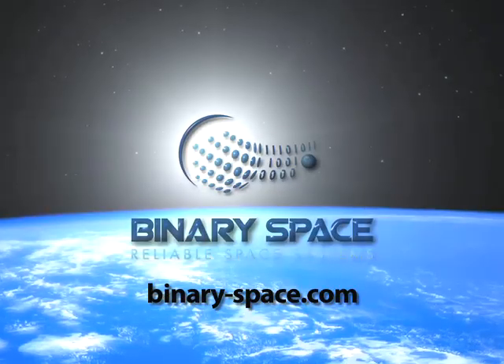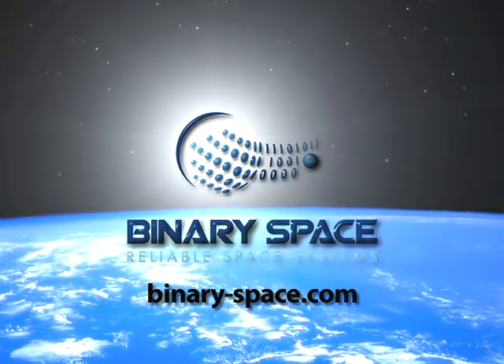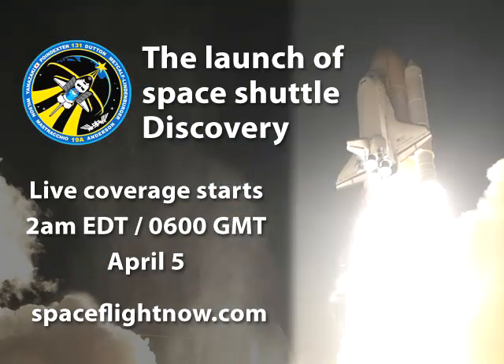Thanks, David, and thanks to you for joining us. Special thanks to our sponsor this week, Binary Space — we really appreciate the support. Remember, shuttle Discovery is slated to launch on its penultimate mission on Monday at 6:21 a.m. Eastern, 10:21 GMT. Our coverage on spaceflightnow.com begins at 2 a.m. — early for us, but you won't hear me moan. After all, I'll be in the front row. And if you join us, you will too. We'll see you then.